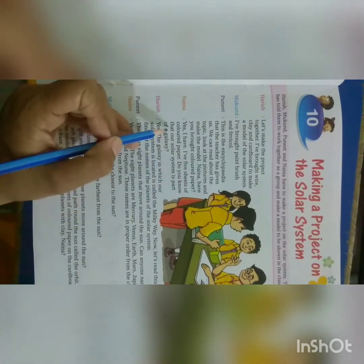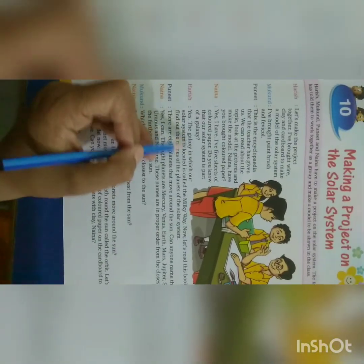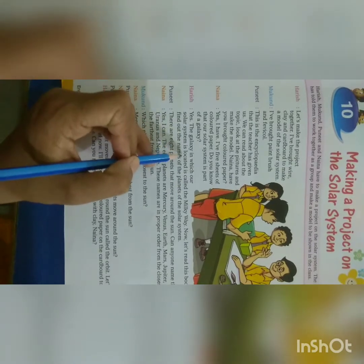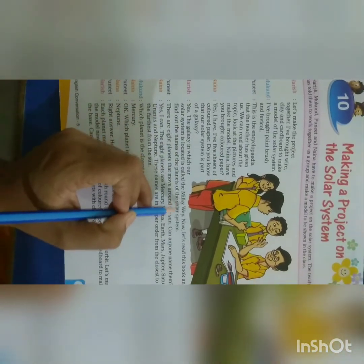Do you know that our Solar System is part of a galaxy? Harish says, yes. The galaxy in which our Solar System is located is called the Milky Way.